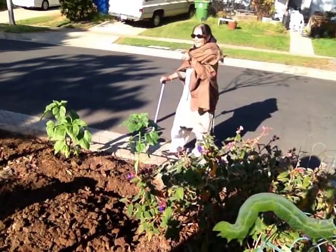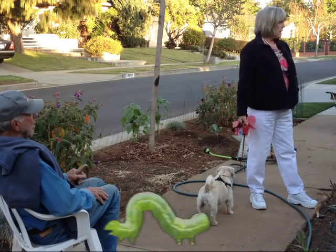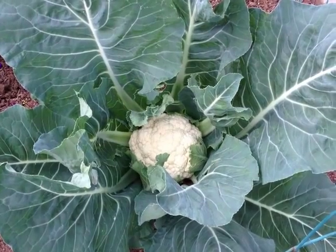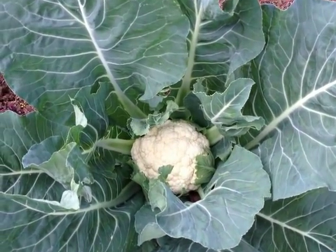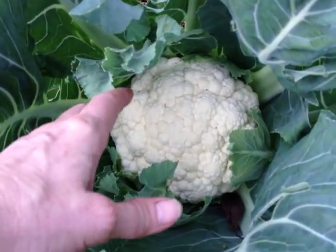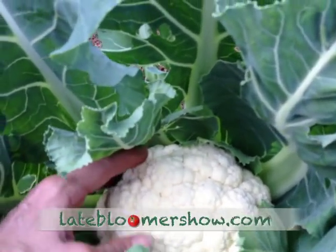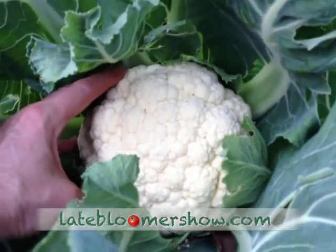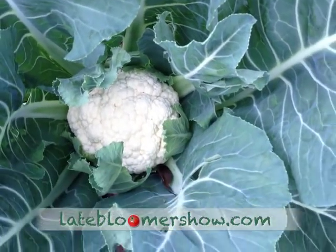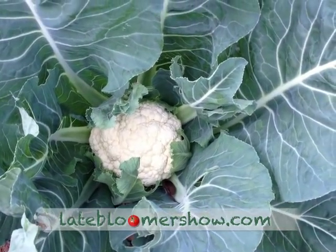One reason I did this series was because of all the interest I've had from my neighbors. Almost every day someone walks by and checks on my progress. This is my greatest success story — a beautiful cauliflower, which is quite large, at least six inches across. And I plan to harvest that tonight for dinner.